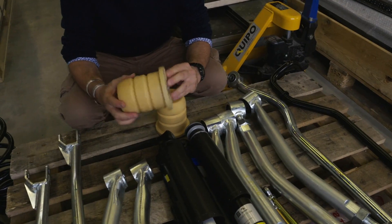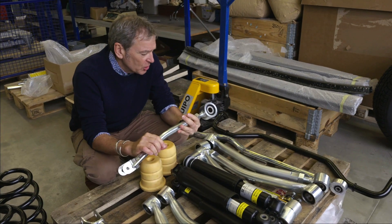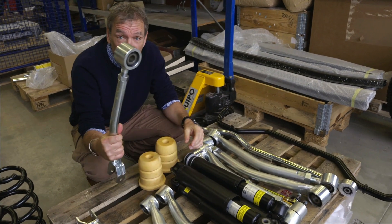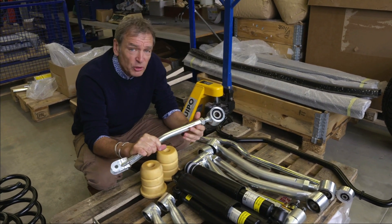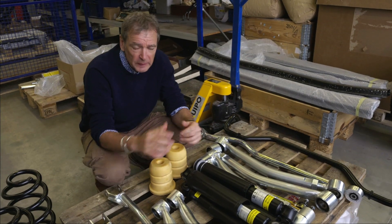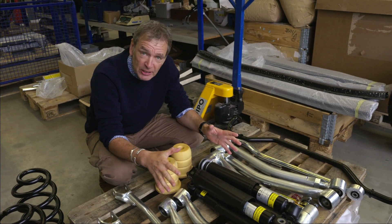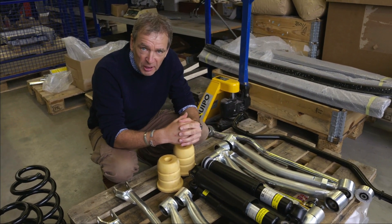After months of only being able to look at computer-generated models of the suspension, it is so cool to finally be able to touch some real parts. But these are prototypes, of course — there's a whole heap of testing and fine tuning to go. There's a bloke in Scotland I know who will be desperate to get his hands on this stuff and to show it a bit of good old-fashioned Highland hospitality.